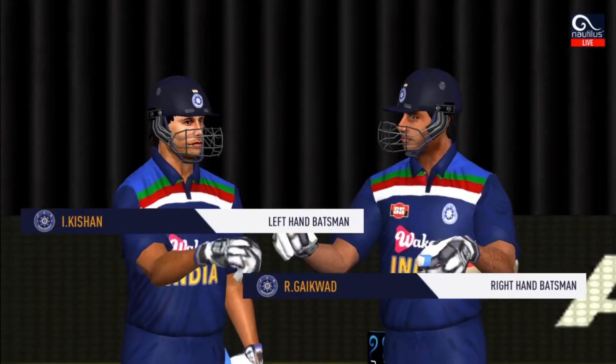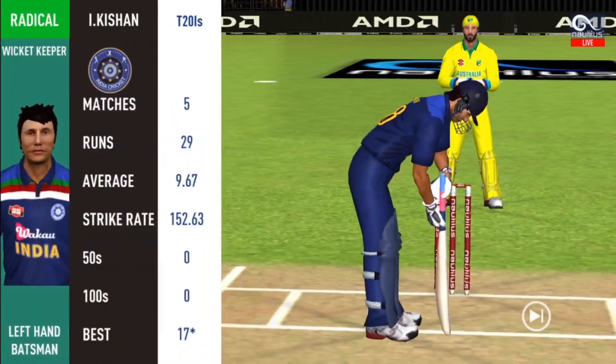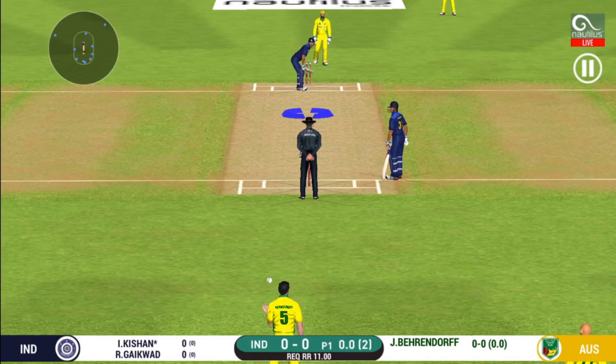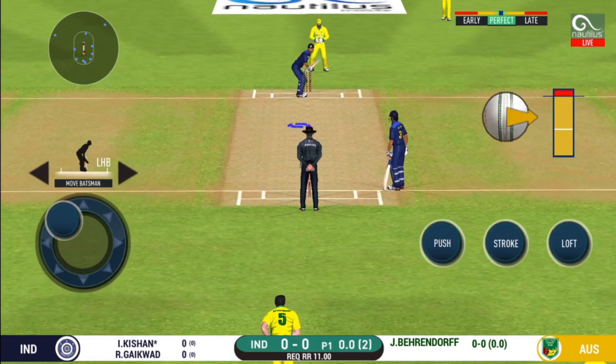The umpires lead the fielders out. Keeping wickets in hand would be vital. Pace bowler into the attack. The bowler will have to be extra careful of the line. He bowls to this field.